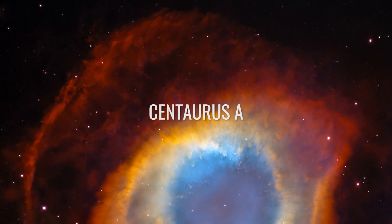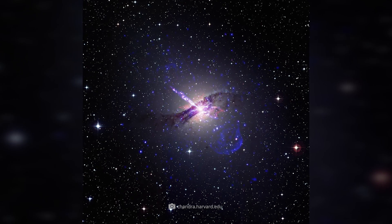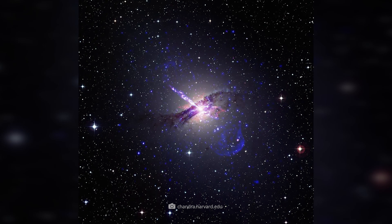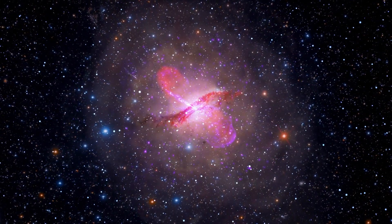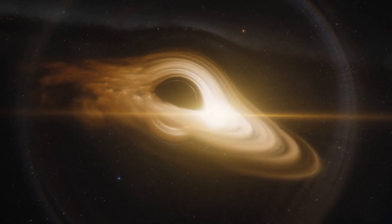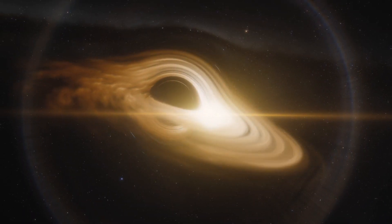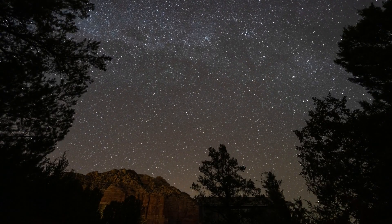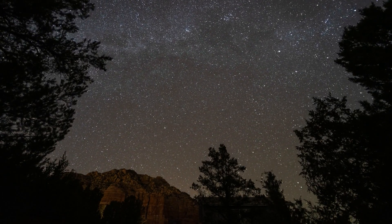Centaurus A. In the charts of the most powerful radio sources in the known universe, Centaurus A would be at the top. Also known as NGC 5128, this galaxy has a striking dust disk and an active galactic nucleus that is home to a supermassive black hole. This cosmic wonder can be seen about 13 million light-years away in the Centaurus constellation.